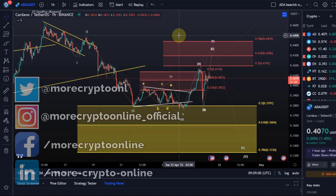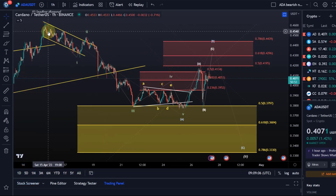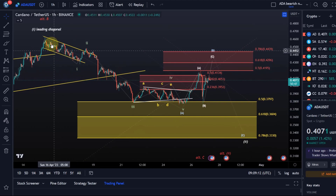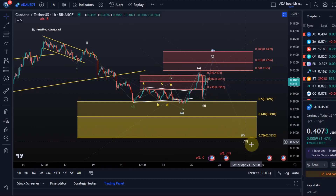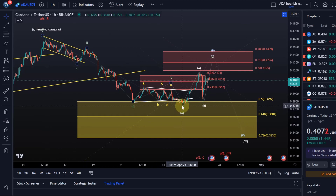Hello and welcome to another update video about ADA Cardano. Over the last few days we completed an A wave to the downside. Remember in these videos we talked about the situation where we topped on the 15th of April in a leading diagonal wave one, and we are now coming down in a wave two, which would typically be an ABC correction.